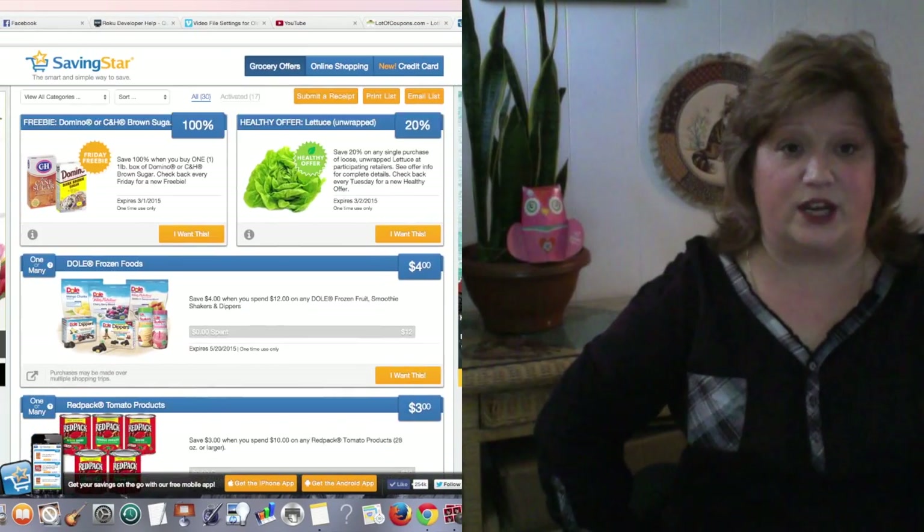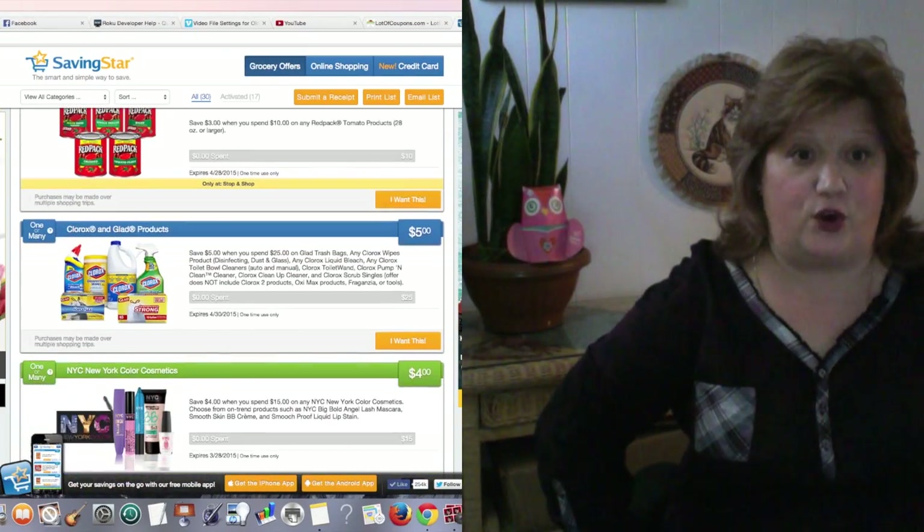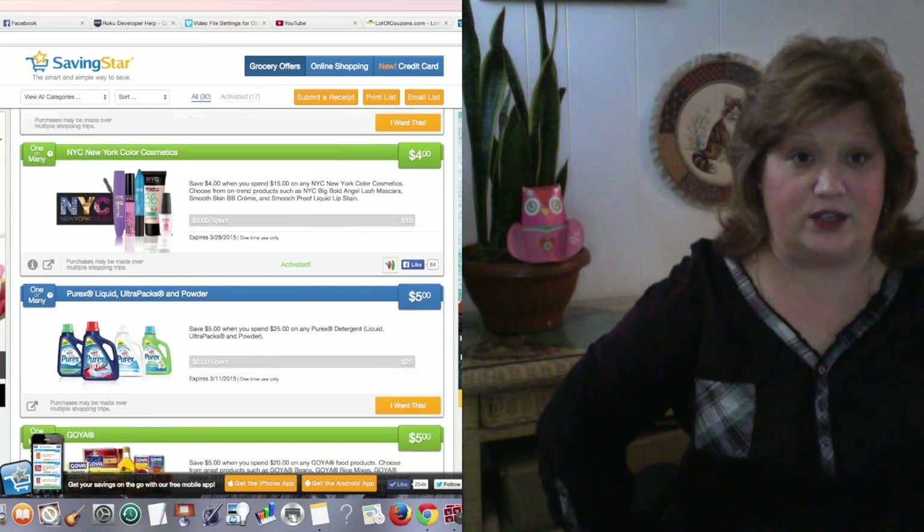It takes minutes. When you create an account, you will connect your ShopRite savings card to your Saving Star account. So when you browse the eCoupons and click the ones you want, they are electronically transferred to your ShopRite card. That's huge.